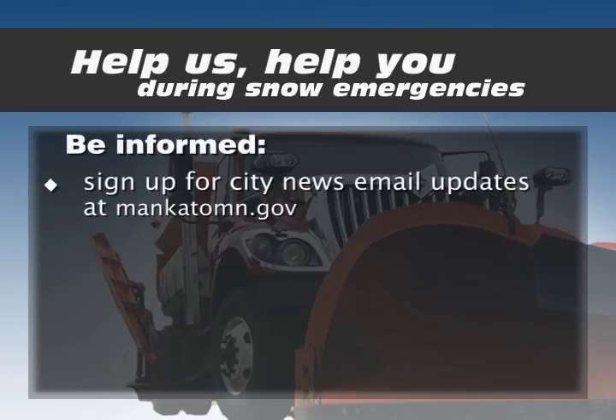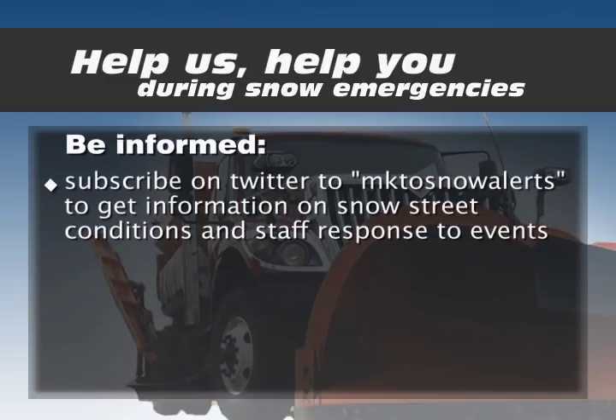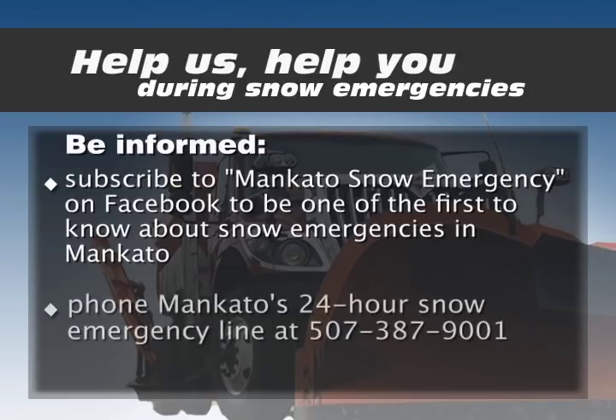Be informed. Sign up for city news email updates at MankatoMN.gov. Follow Mankato on Twitter at City of Mankato to receive all city news alerts. Subscribe on Twitter to MKTOSNOWalerts to get more information on snow street conditions and staff response to snow events. Follow Mankato on Facebook to receive all city news alerts. Subscribe to Mankato Snow Emergency on Facebook to be one of the first to know about snow emergencies. Phone Mankato's 24-hour snow emergency line at 507-387-9001.